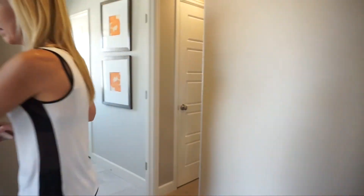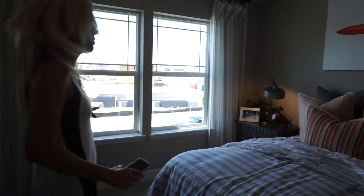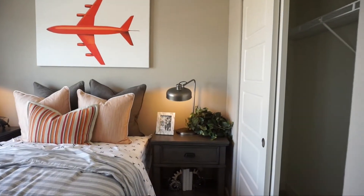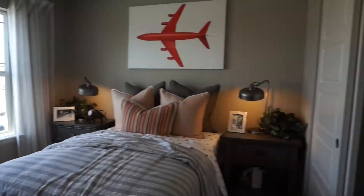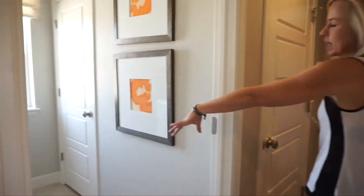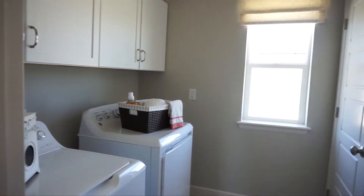Coming back out and just around the corner, this room is also facing the front of the house. It does feel a little bit smaller than the other one, but with those two windows in here it definitely feels plenty light and bright. Down the hall we come to our laundry room — always nice to have your laundry room on the second floor so you're not hauling clothes up and down the stairs.